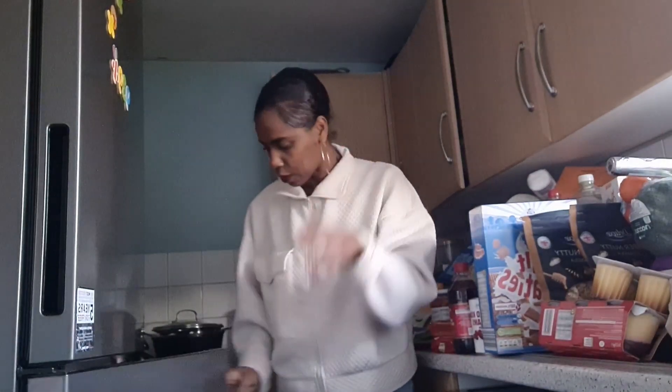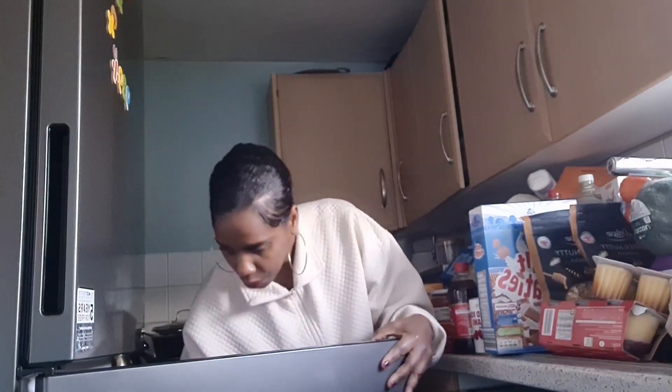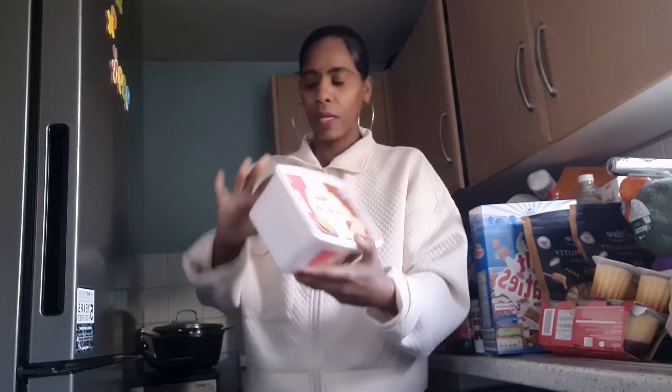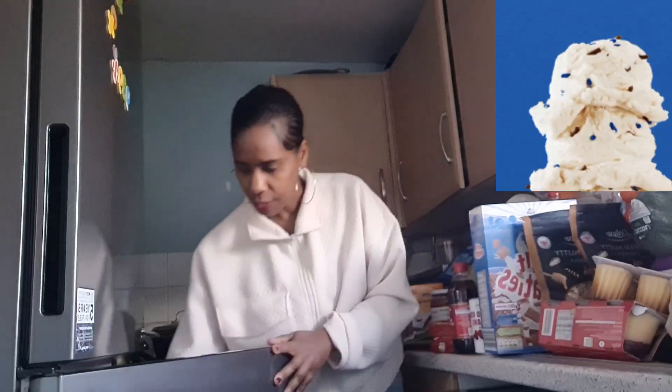The one thing I forgot to show you — I purchased some ice cream. I had to put it in the fridge when I came back in. I got this Napoleon soft scoop ice cream for us.